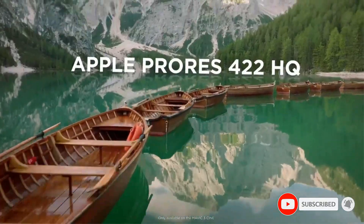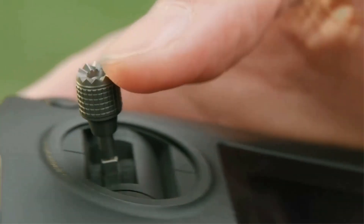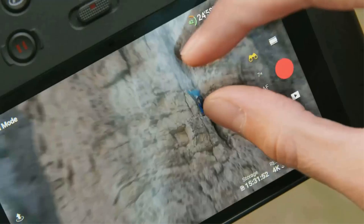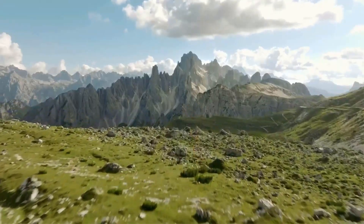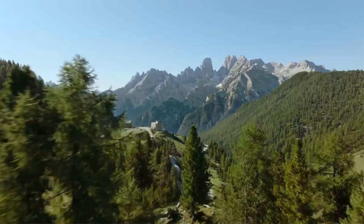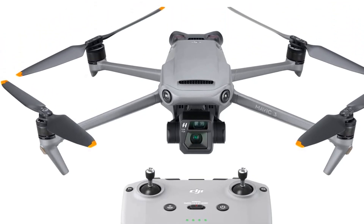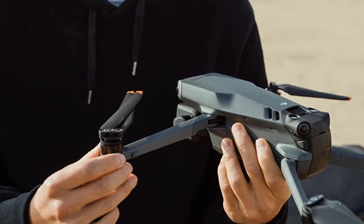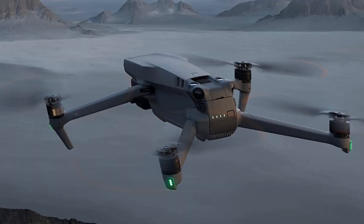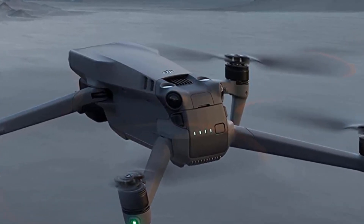Another useful feature farmers appreciate is intelligent flight. Using a combination of safety sensors and Active Track 5.0, the Mavic 3 can move about a farm quite easily, allowing you to track and count cattle accurately. It features advanced omnidirectional obstacle sensing and a new advanced RTH system, so the drone can return to its home point on a fast, safe, and optimized route, whether activated by low battery or the pilot.